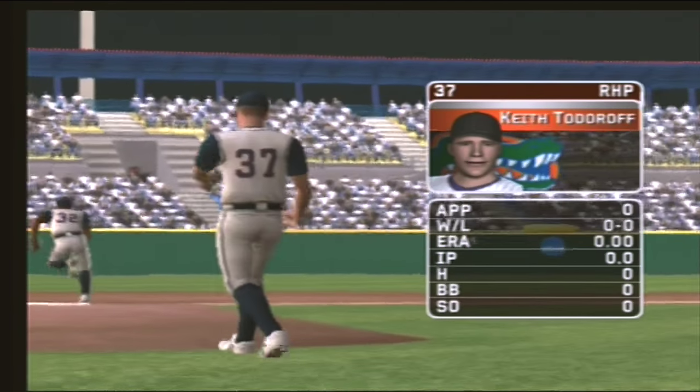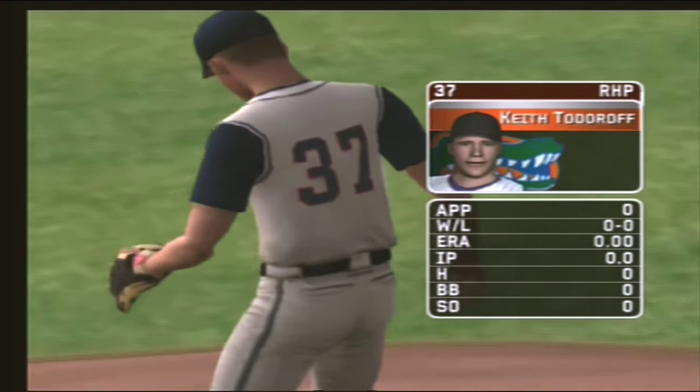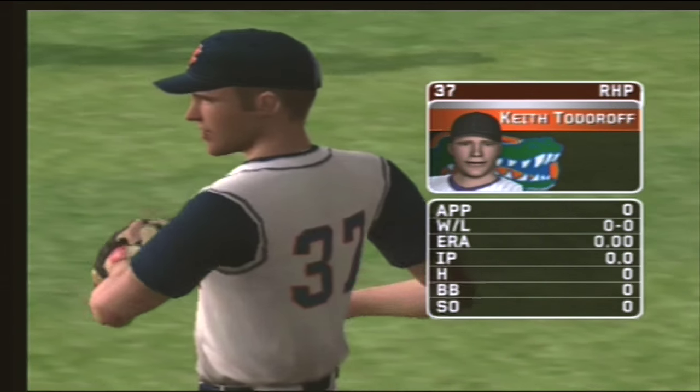His pitch list consists of a four-seam fastball, a change, a hook, a slide ball, and a two-seamer.